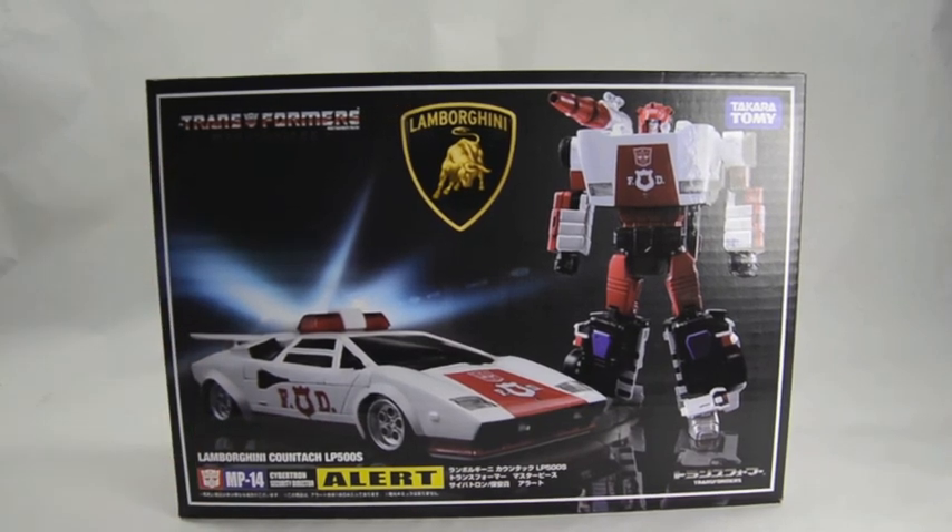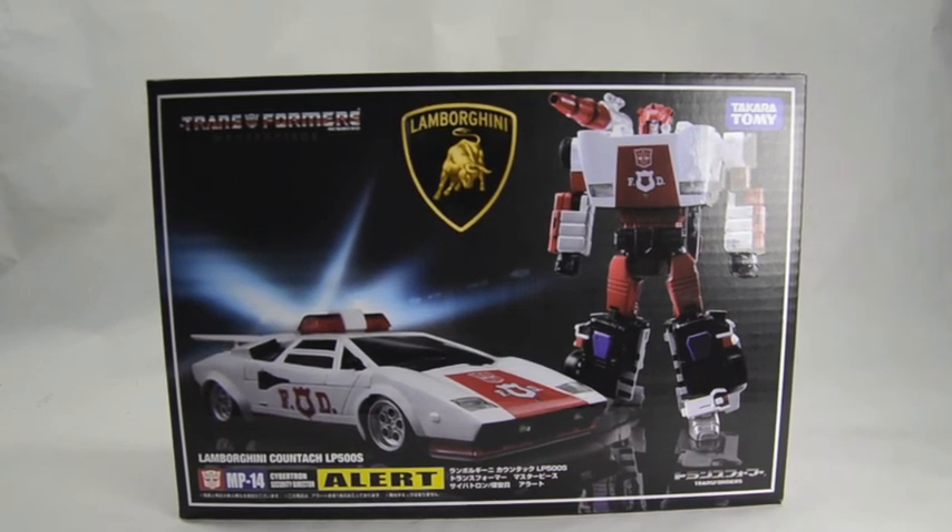The reason I'm doing this review right now is because Big Bad Toy Store has just announced pre-orders for MP17 and MP18 — Prowl and Smokescreen. Oh my lord, there is so much excitement.